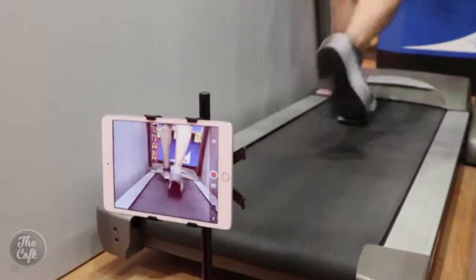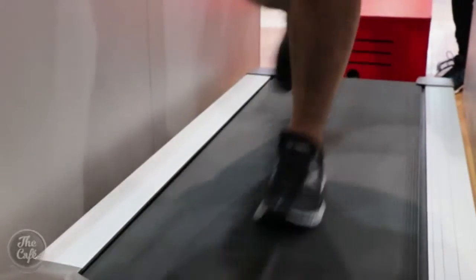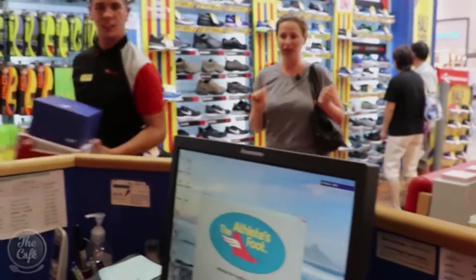Steve fitted us with our new shoes and we tested them out on the treadmill, checking they were comfortable and fitted us perfectly. I've never done exercise in a shopping mall before! Very happy with the new shoes. How have the trainers been? They have been absolutely awesome — well worth going and visiting the experts. Makes a big difference.